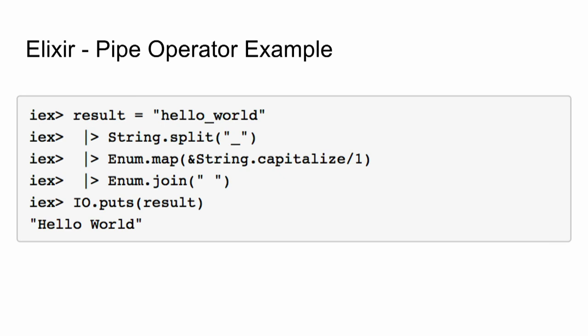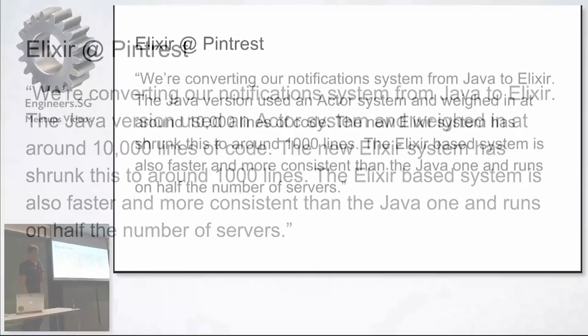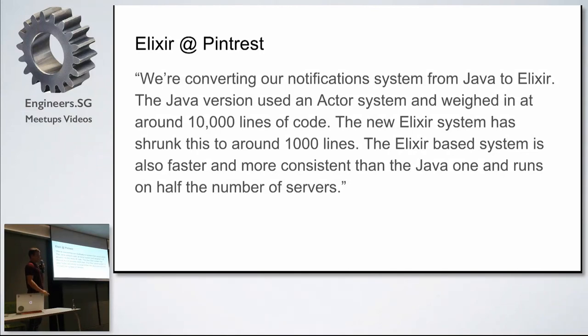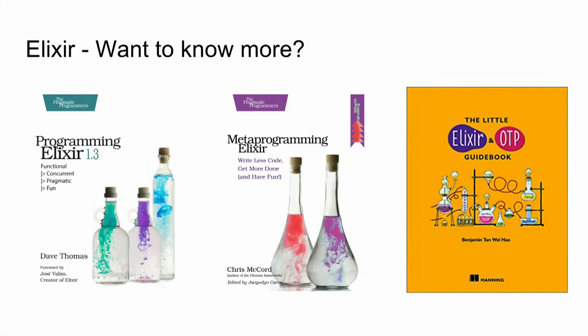This is kind of the reverse of a lot of object-oriented languages, where you string a lot of commands together and it's not nearly as readable. Pinterest came out and said they've been using Elixir — they rewrote one of their notification systems and it went from 10,000 lines of Java code to 1,000 lines of Elixir code, and they ended up using half the servers. If you want to know more, I can personally recommend these three books — they're very good. José himself was involved in the first book, Chris McCord is actually the author of the Phoenix framework, and one book here is actually written by a Singaporean, so you can go out and buy it and support him.